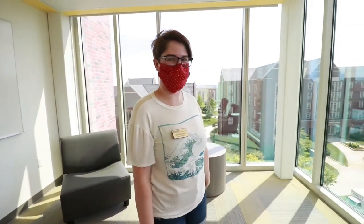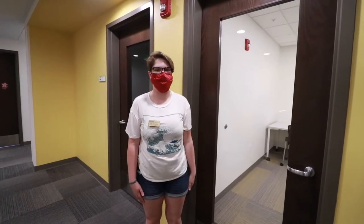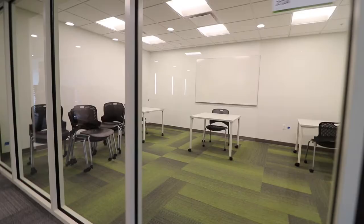So this is an example of one of the many study rooms on each floor, and you also get a great view to look at while you're studying. Every floor also has some more private study spaces, and here's yet another study space with a great view.